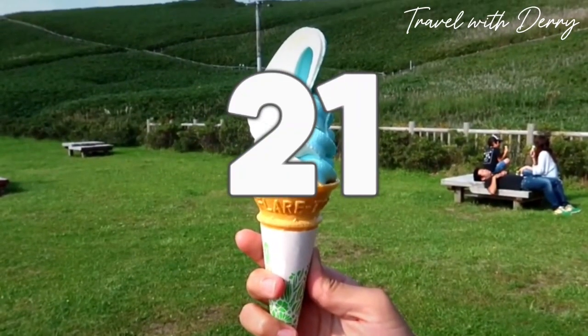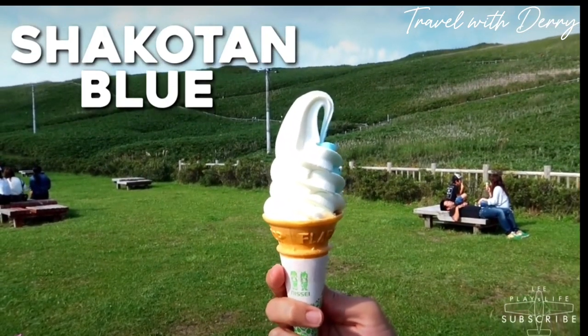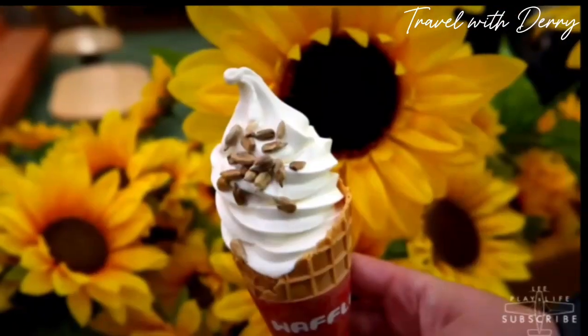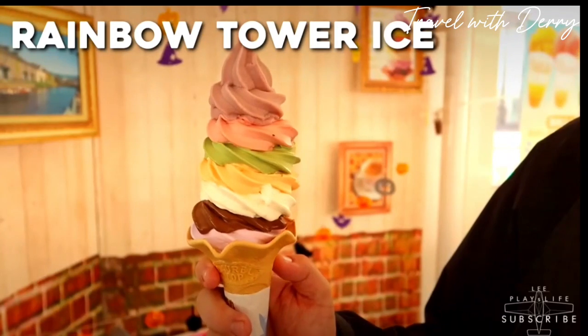Number twenty-one: crazy ice cream flavors. The Japanese love to mix things up when it comes to food, and this adventurous spirit extends to their ice cream flavors, where you can find some truly wild combinations. Horse meat, cactus, charcoal, squid ink, garlic, and chicken wings are just a few of the unique flavors you might come across in Japan.